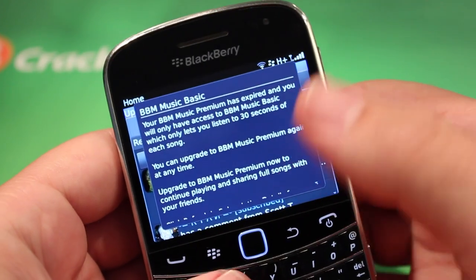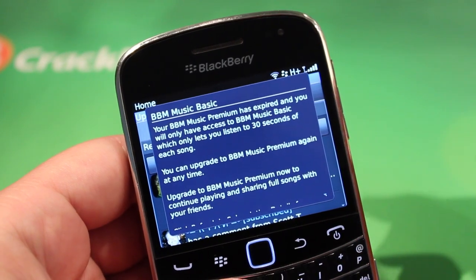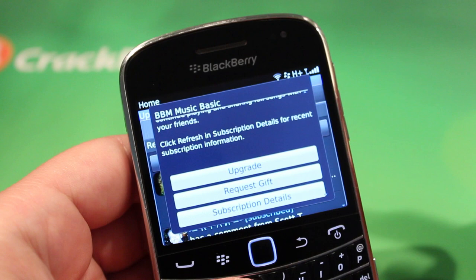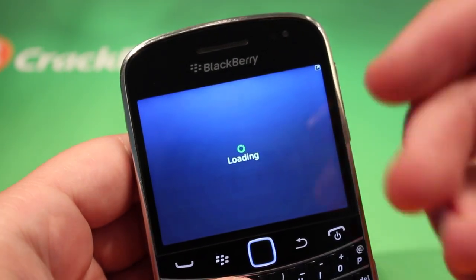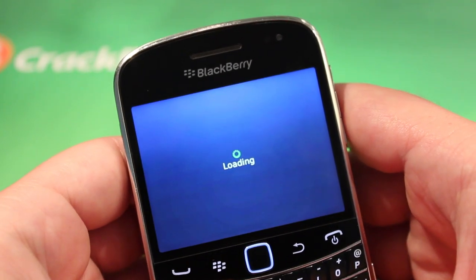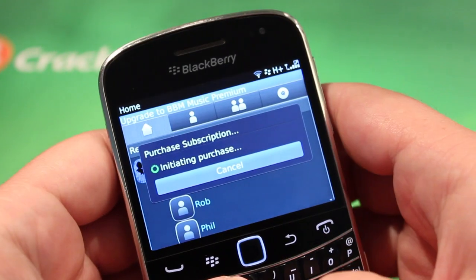It's gonna first ask you if you'd like to subscribe to a BBM Music subscription. Out of the box you'll typically get a month or two free depending on your carrier and your location, but we're gonna go ahead and purchase a subscription. So we're gonna hop into BlackBerry App World and it's gonna do an in-app purchase — relatively easy.